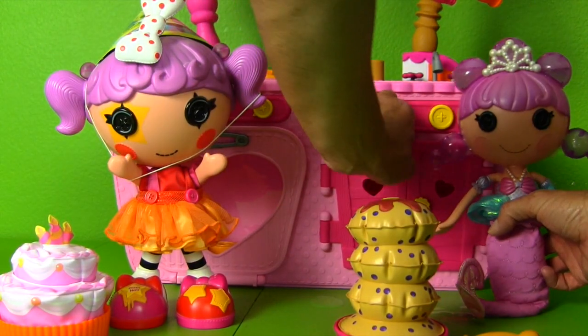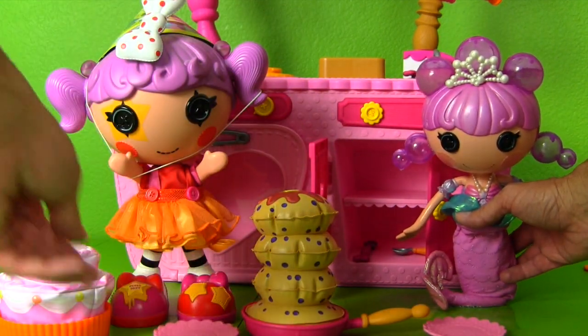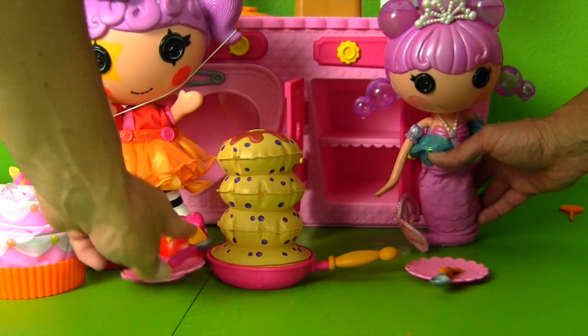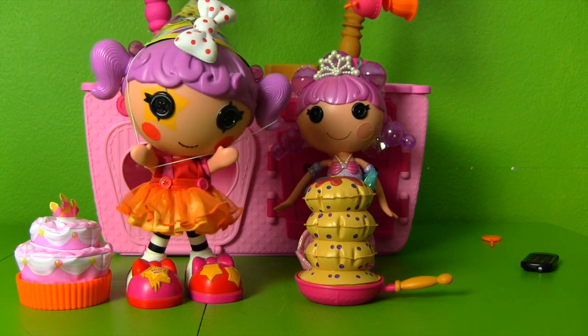Here you go La La Loopsie Bubbly Mermaid — maybe you can help La La Loopsie Peanut Big Top eat all of her delicious food! Now that we have guests, we need to get out the extra plates! Here's a plate for you Bubbly Mermaid and a plate for you Peanut Big Top — there's a plate for each of you! And you guys each get your very own spoon! They like it — Bubbly Mermaid and La La Loopsie are dancing!